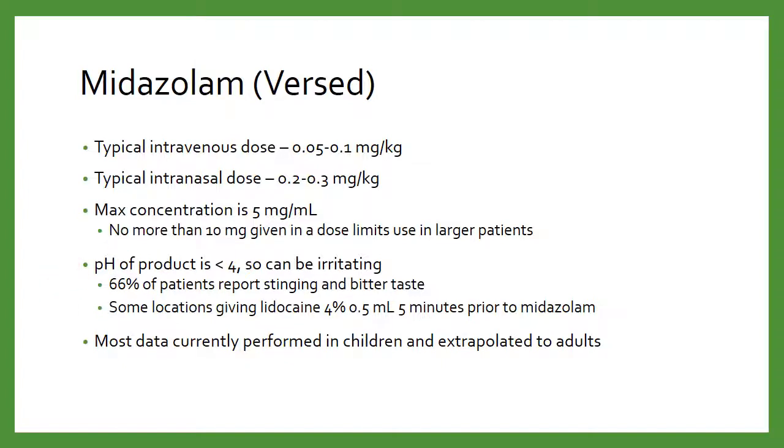The other big thing with midazolam is the pH is pretty low — less than 4 — which means it's pretty acidic and can sting quite a bit when sprayed into the nostril. About 66% of patients will report bitter taste and stinging. Some places will give a shot of lidocaine nasal spray five minutes prior to the Versed to numb things up a little bit. Also, a lot of the data we're seeing is based on pediatric data extrapolated to adults — not as much actual adult data. You can't just say adults are big kids.